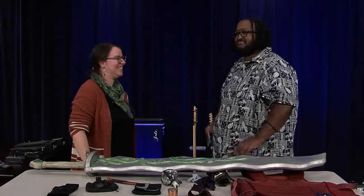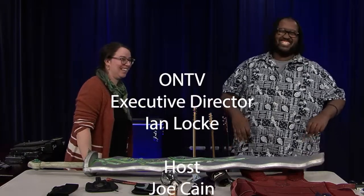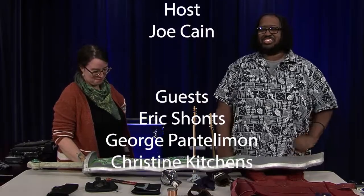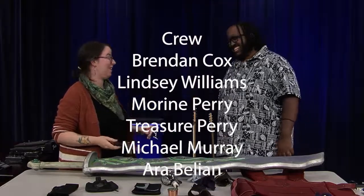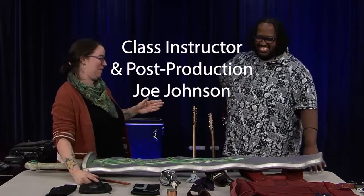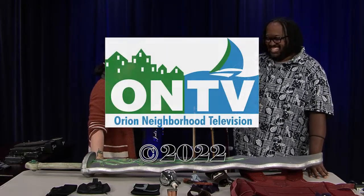And I believe that is about it for today. Thank you so much for joining us, as well as the audience. That was Orion Today — I was Joe Kane. Y'all have a good night.